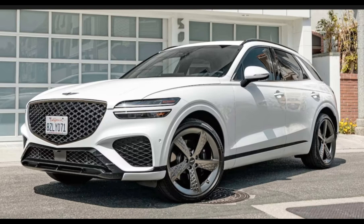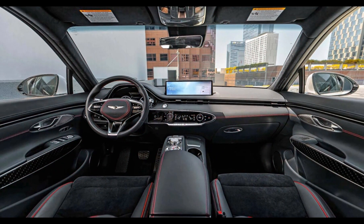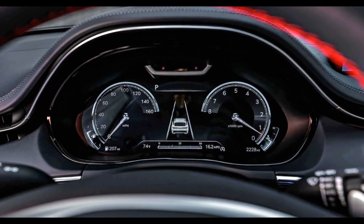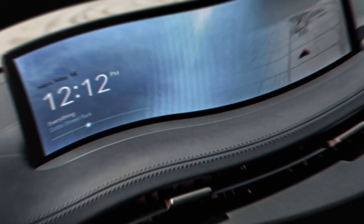Genesis GV70 expert review — what's new: the GV70 2.5T Sport Prestige gains a 12.3-inch 3D digital instrument cluster. Sport models get red brake calipers and mechanical steering wheel buttons. Adriatic blue, Himalayan gray, and Melbourne gray matte are out. Capri blue, Makalu gray, and Makalu gray matte are in.